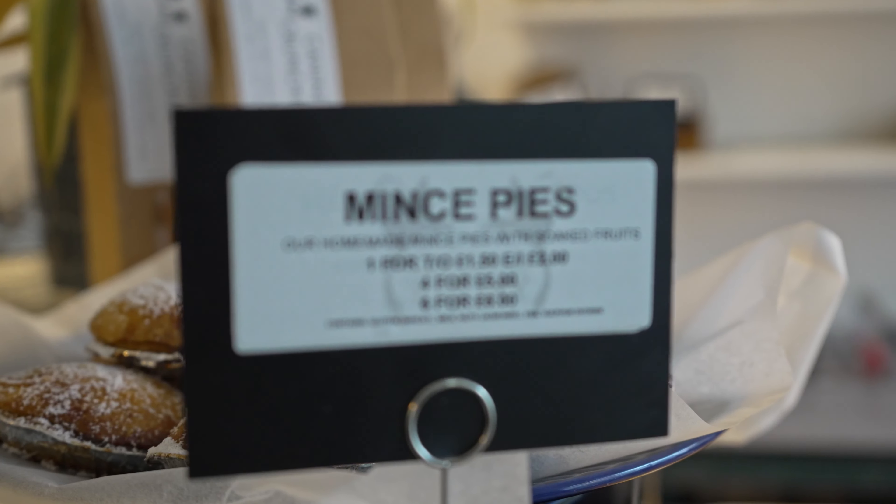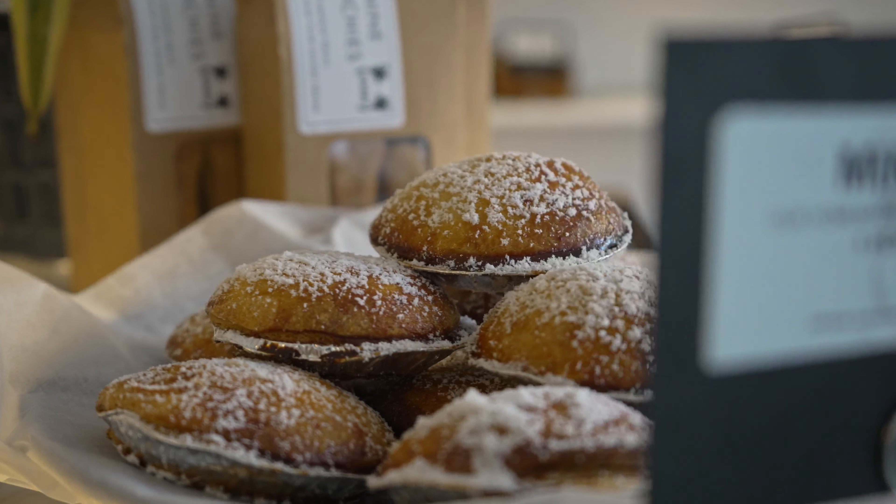The bakery also had a nice selection of local products, including some locally made cheeses.